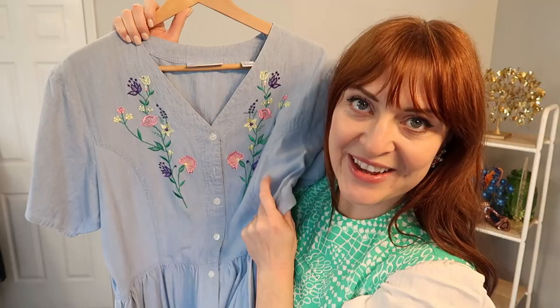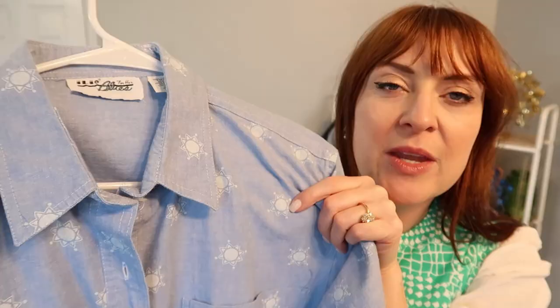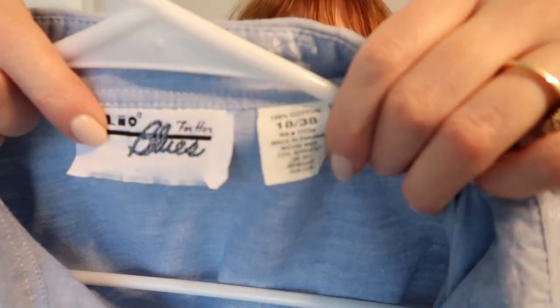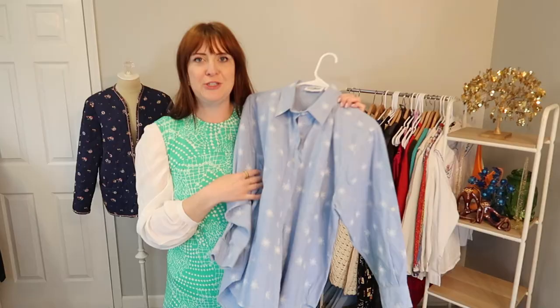Thoughts and prayers for her. And another cute chambray snag — this is a cotton button up. I really loved the print on this one though. It's got these cute little sun patterns on it, and it's vintage and plus size. Just that perfect fun basic piece with a little bit of a twist. Haven't decided yet if I'm keeping it or putting it in my shop, so I'll try it on and see how it goes.